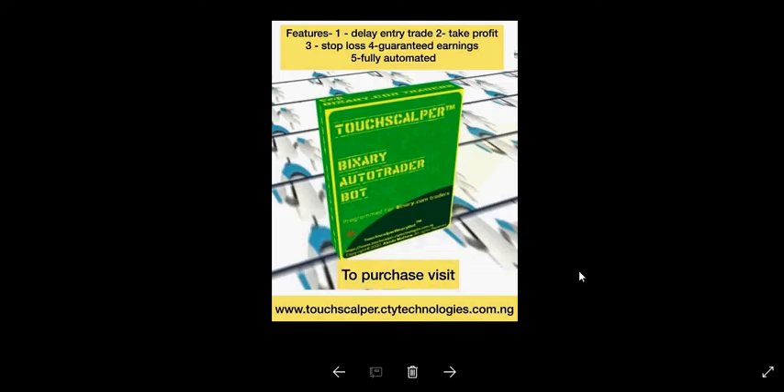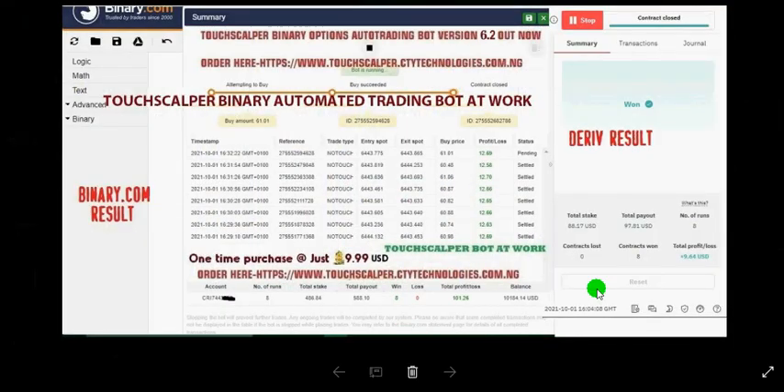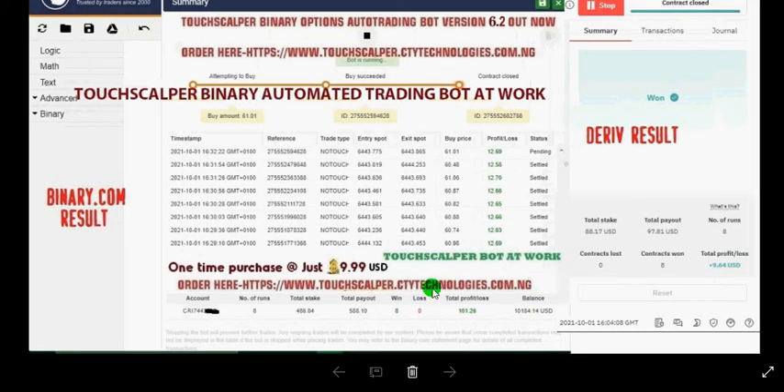For those who haven't purchased the TouchScalper automated trading bot for Deriv and binary.com, version 6.2 is out today, 1st of October 2021, and we've already sent updates to those who previously purchased. To order, visit www.touchscalper.ctytechnologies.com.ng. The buy price is set high by default at around six-point-something, but you can change it if you have enough funds. It's all green today, October 1st 2021. It's just $9.99 USD.